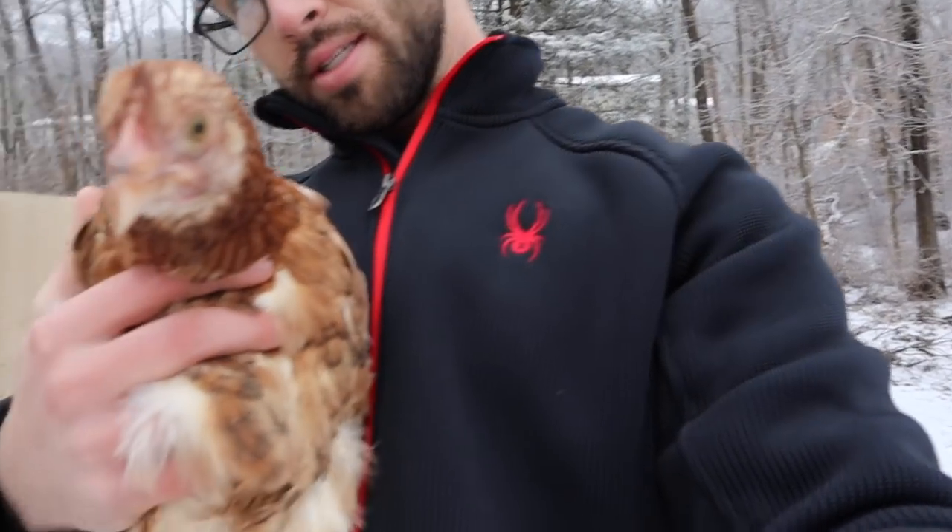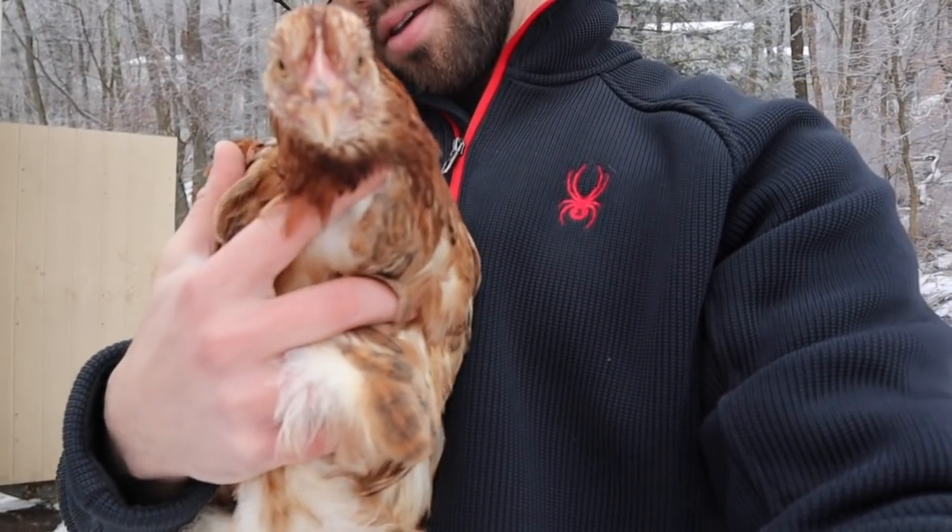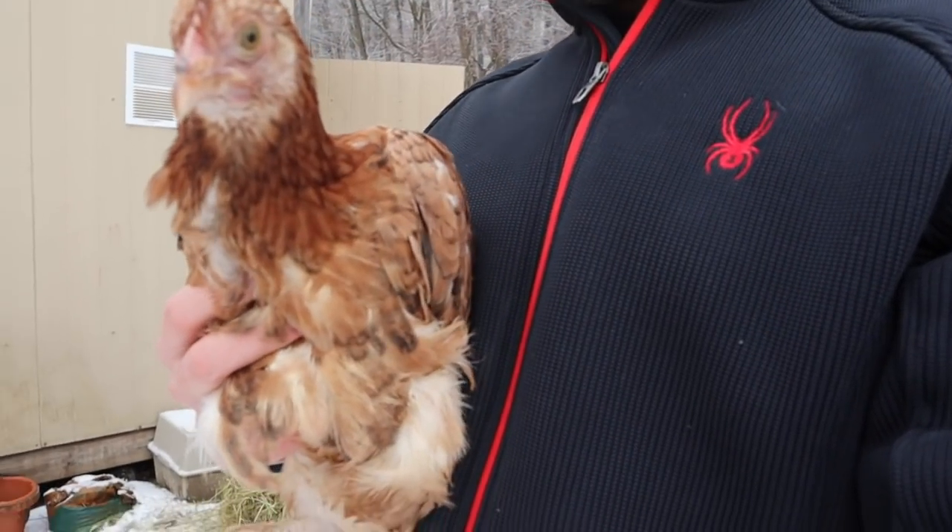This is another variety of Marans I was talking about. Mine tend to lay lighter browns, maybe a five on the Marans scale as opposed to a six or seven, but that really just depends on your line. This is a five-month-old pullet and she'll also be laying soon.